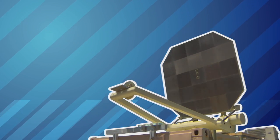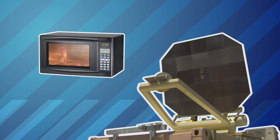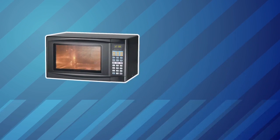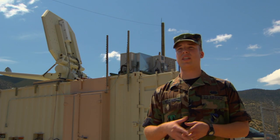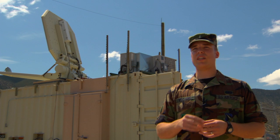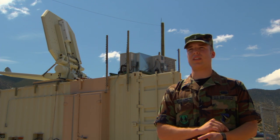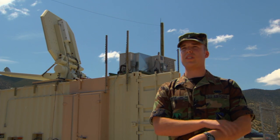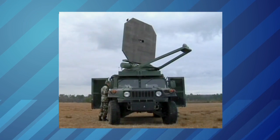The Active Denial millimeter wave is a high-frequency microwave, but not at all like your microwave oven. The microwave in your oven radiates at a much different frequency — the wavelength is designed to penetrate into the food. This technology, the 95 gigahertz wavelength, is so short that it actually cannot penetrate your skin. It will not heat you internally. It's a very superficial heating sensation.